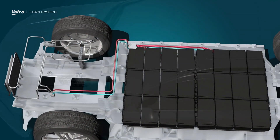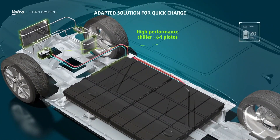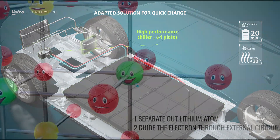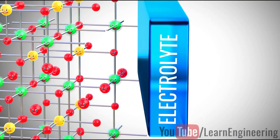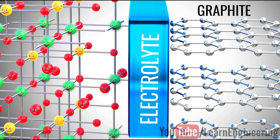In the last episode, I went over the different components in a battery cell. If you haven't seen that episode, I suggest checking it out. In that episode, we talked about the main parts of the battery being the anode, the cathode, a separator, and some sort of liquid electrolyte which is highly reactive and flammable.